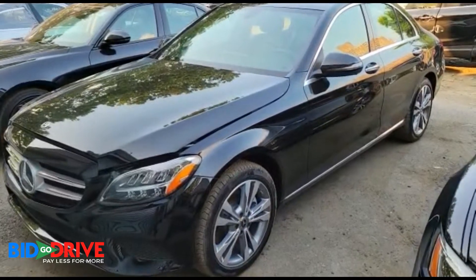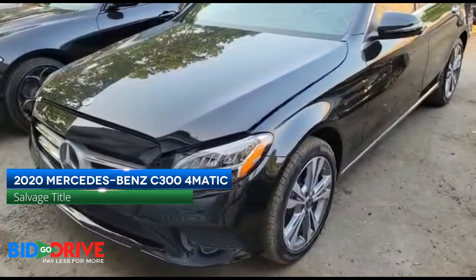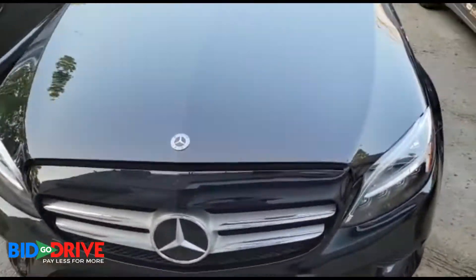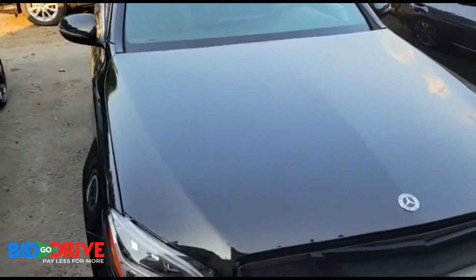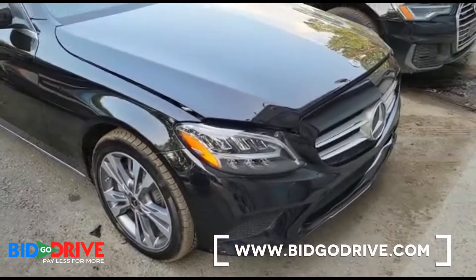Good morning, everybody. We have a 2020 Mercedes-Benz C300 4Matic. Really nice car. Runs and drives.